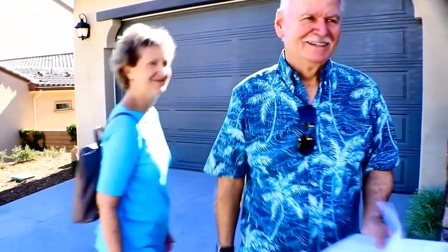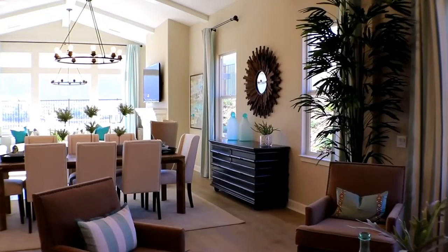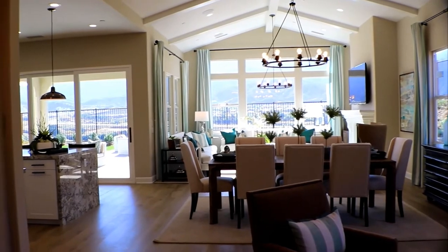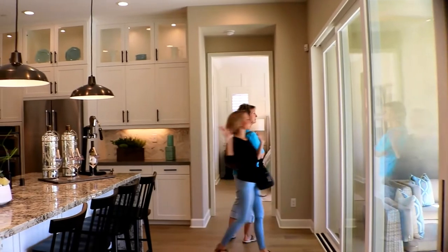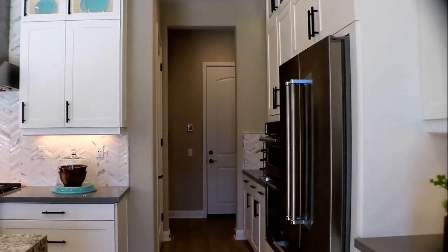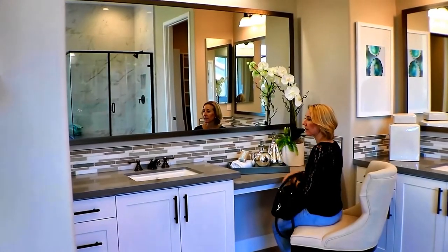We're heading into Residence 4. It is 2,454 square feet. Let's check it out. Welcome to my crib! This is a nice little entry area here. Oh, I love this, honey.